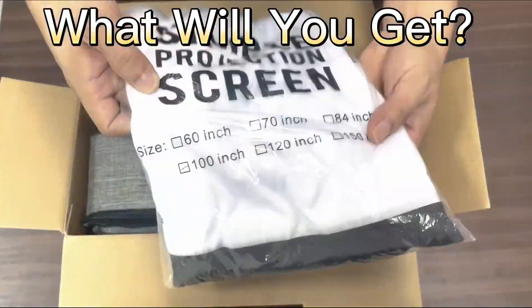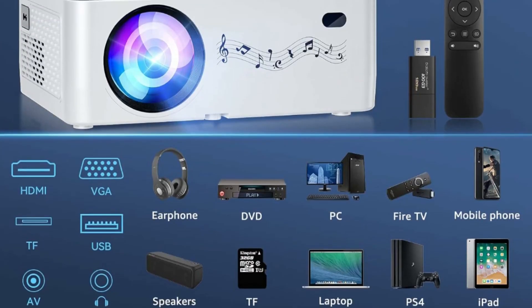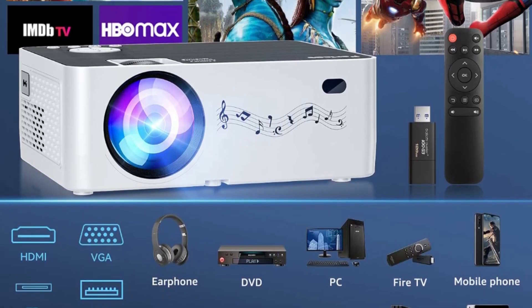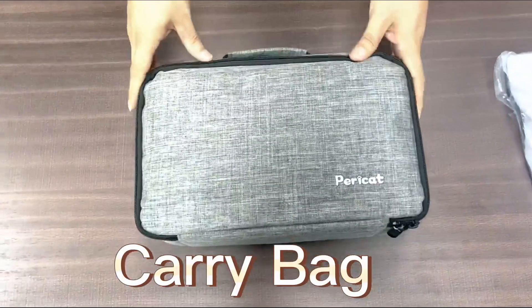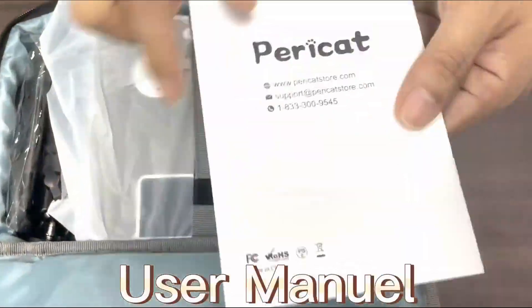Featured with 1920x1080 Full HD resolution and 4K support technology, the Paracut Q9 video projector restores the true color of the picture without downscaling or compression, providing clear and high-definition images to reduce eye irritation.